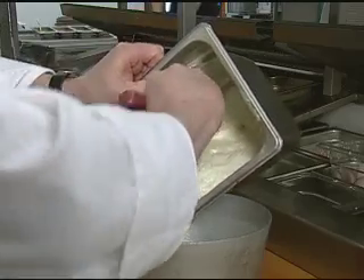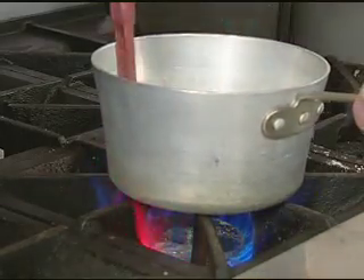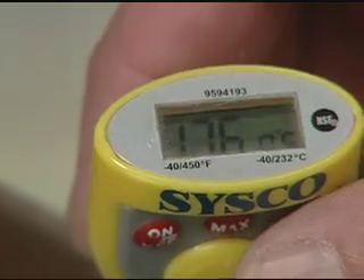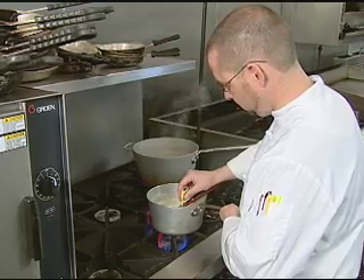When heating foods, it's important to know that reheating is different than cooking. Reheating involves foods that are already cooked, and all these foods must reach a temperature of 165 degrees Fahrenheit or more. Using a thermometer is the only way that you can ensure that foods are being cooked, reheated, and held properly.